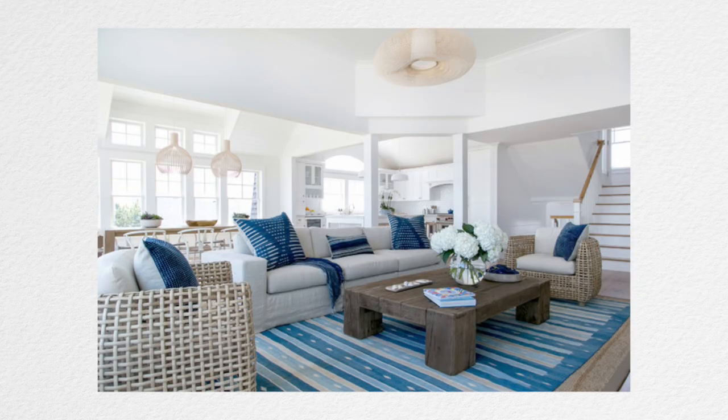Over time, coastal design has become less literal — read: nautical — and has grown up a little bit more. It's more of a feeling, an overall interpretation based on the designer or homeowner, and how they choose to work with seaside elements to create the aesthetic regardless of proximity to a coastal location. It's all about saying you can have that vacation feeling even if you can't plan a getaway.